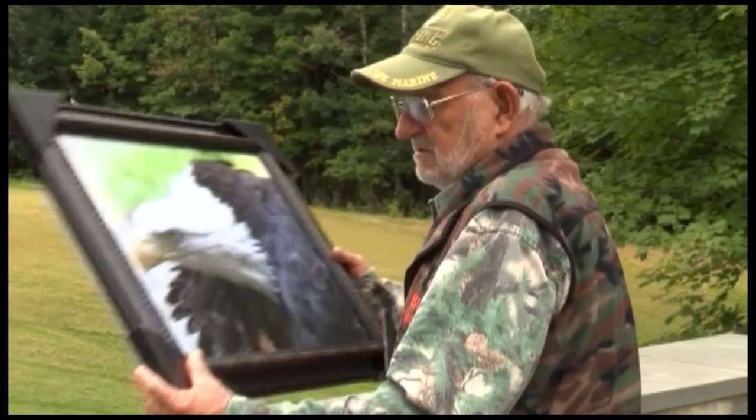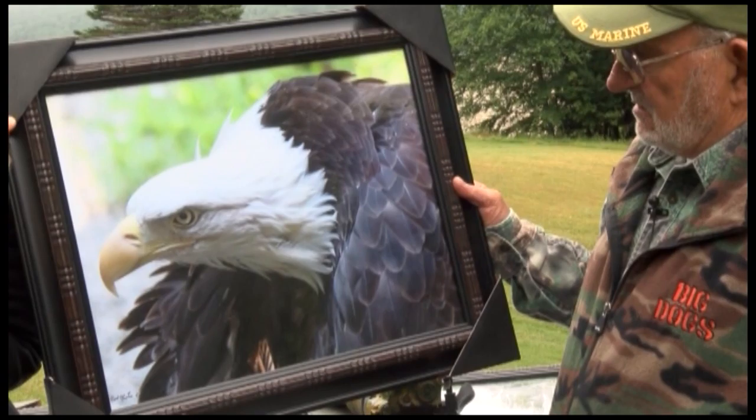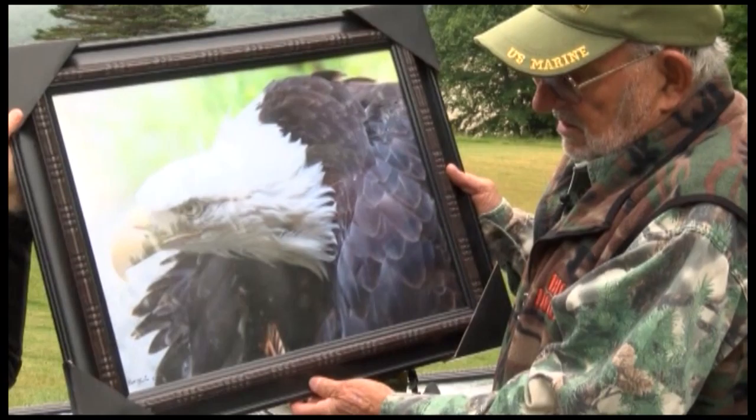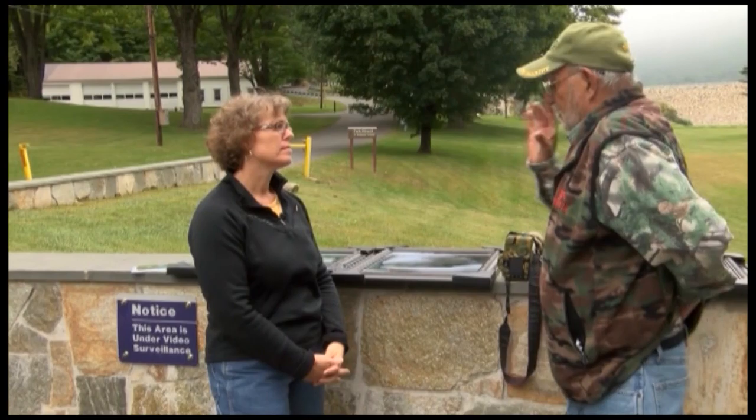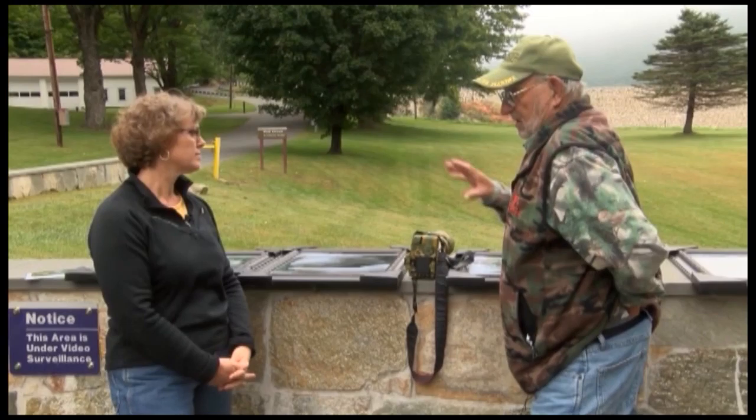I have another close-up here. Tell us a little bit about this one. It's just the eagle in the tree, and it's a real close-up. I thought that was pretty nice to see all the feathers. And that was taken with the 800 millimeter.